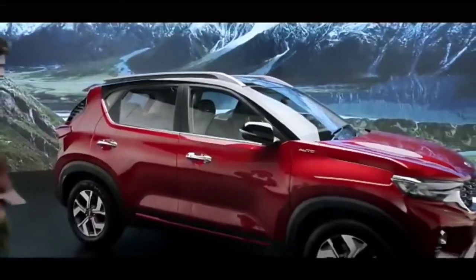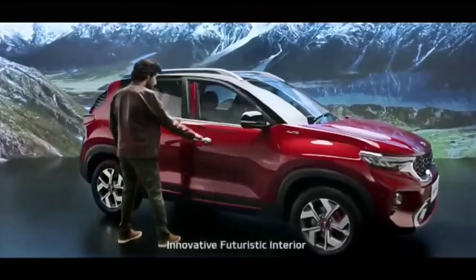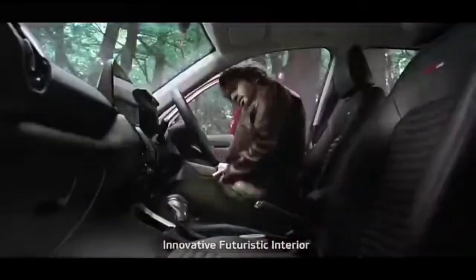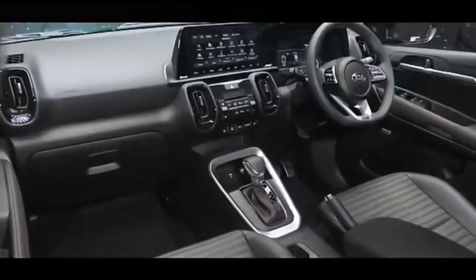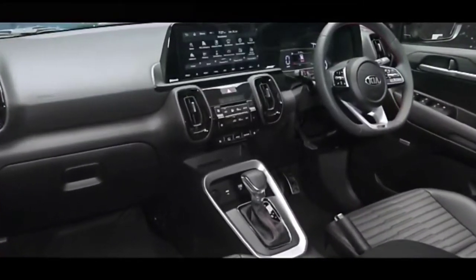The wildly stylish exterior of the Sonnet is perfectly complemented by high-tech and futuristic interiors. The inside of the car is both sophisticated and engaging. Kia's Sonnet is equipped with state-of-the-art smart technology features.